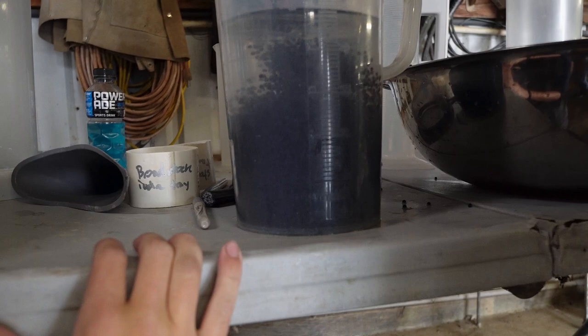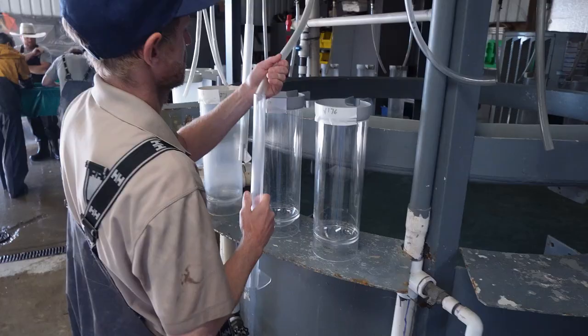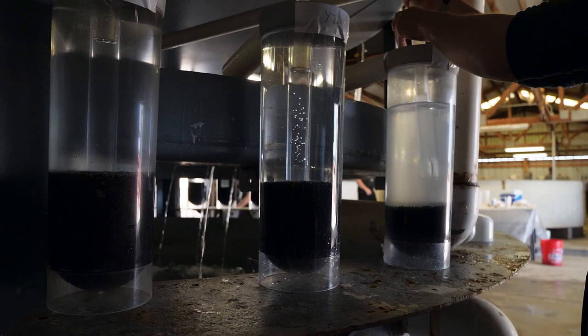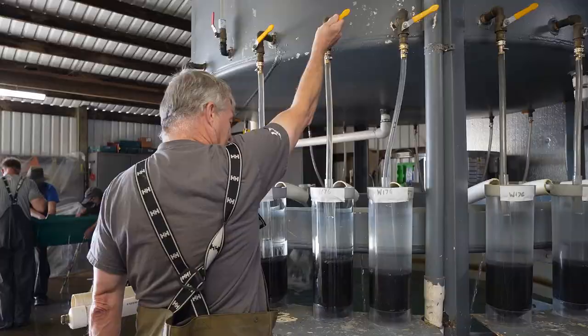Most North American sturgeon hatcheries use adaptations of the McDonald egg incubator. McDonald jars provide the egg movement necessary to discourage fungal development and allow the adjustment of water flow as needed to vary the degree of egg movement based on the volume of egg in the jar. Once the egg jars are put on the shelf, the inflow valves are turned on and the water flow is adjusted to 30 to 40 percent exchange per minute.